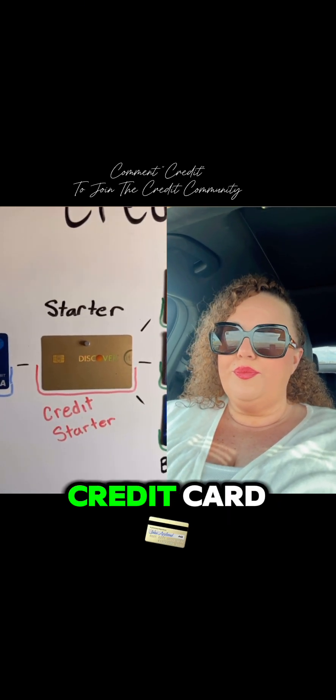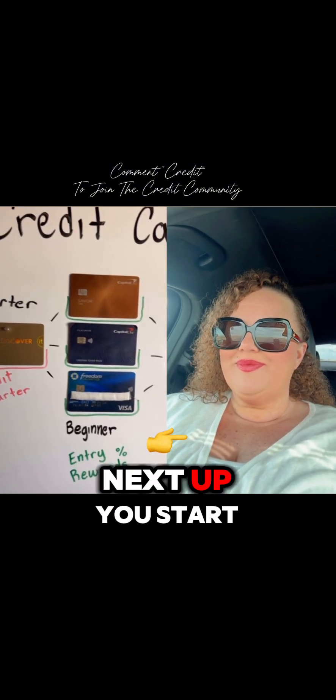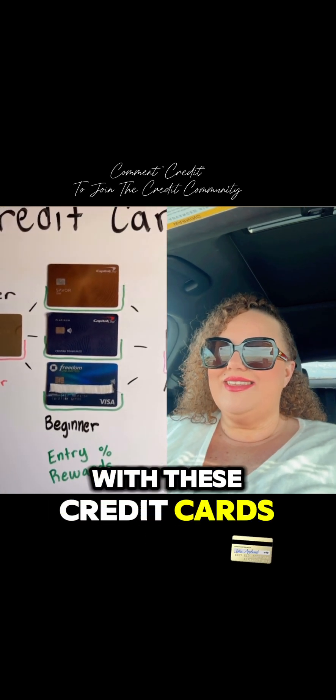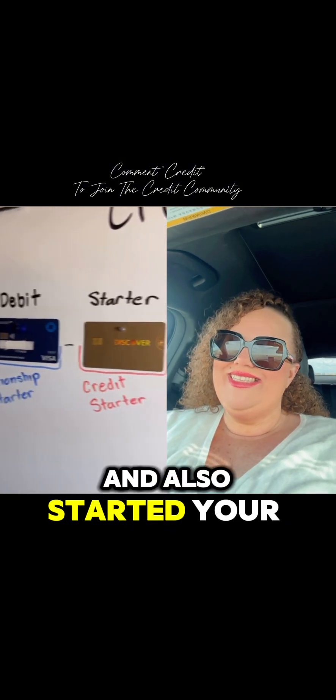Next up is a starter credit card. Discover Bank has a very good variety of credit cards for you to start your credit journey. Next up, you start getting into the beginner credit cards. Expect to see very good cashback rewards with these credit cards. You will get approved because you already started a relationship with the bank and also started your credit.